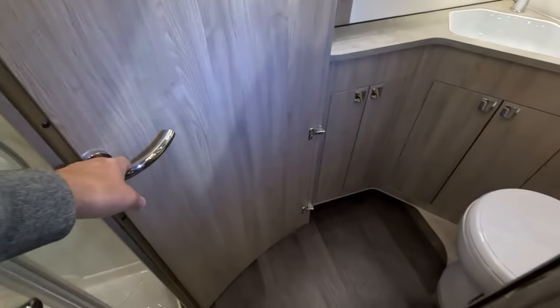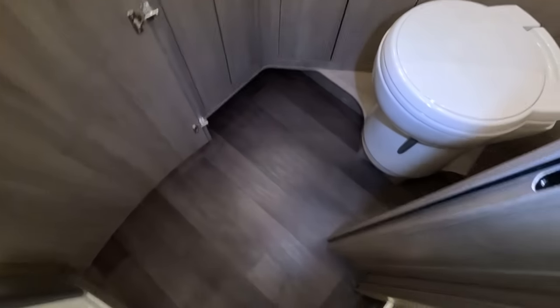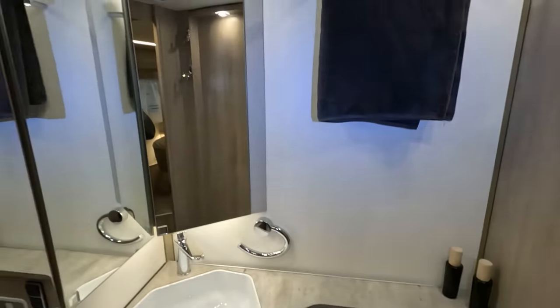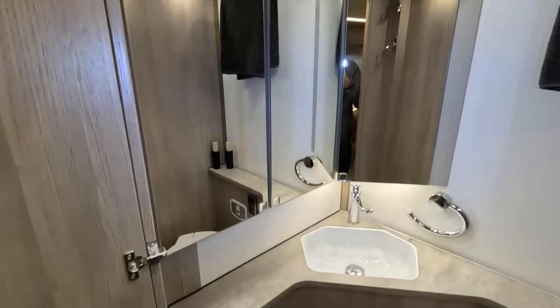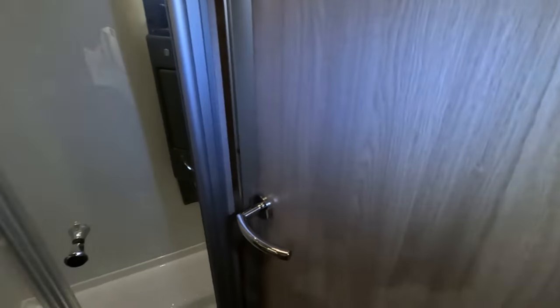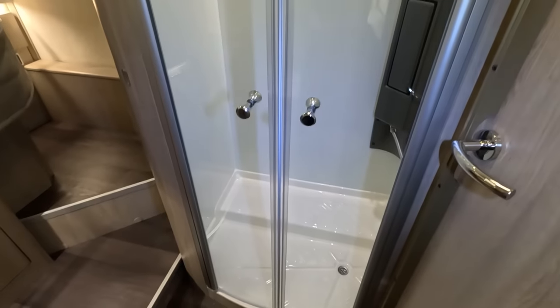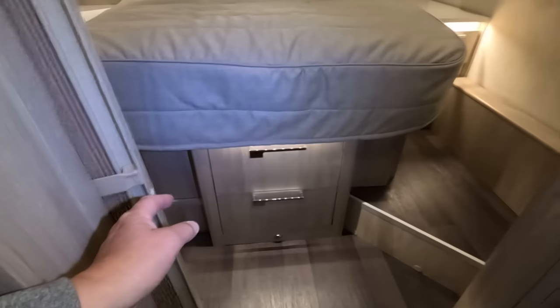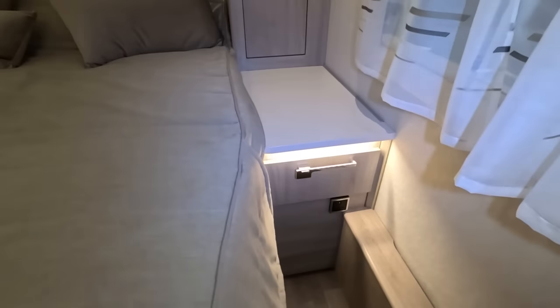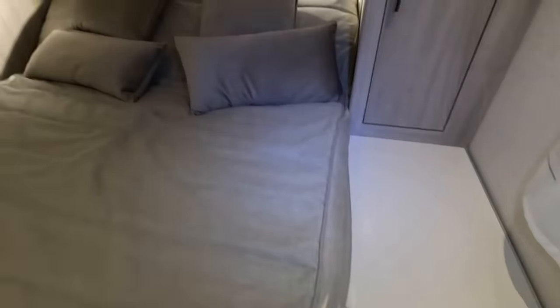And then you've got the washroom area — you can close it off. That's quite something as well. Loads of workspace. You can see the shower area — you can close it off, there's a fly screen. This is why you have a van this long: there's loads of space in here.